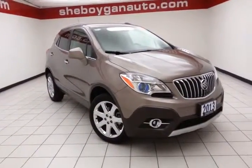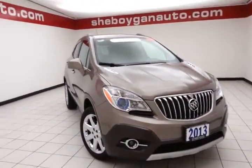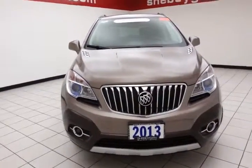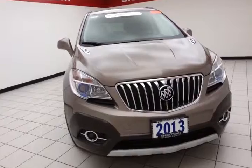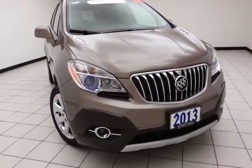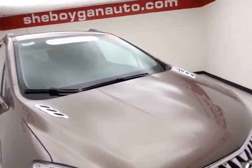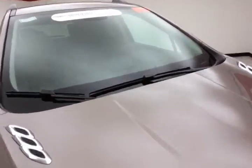Welcome to Cheboygan Chevrolet Chrysler Center. Today's special is a GM Certified 2013 Buick Encore Leather Group All-Wheel Drive, stock number Z2361XX. 20,000 miles on this one owner, comes to us with a clean auto check history report. Cocoa Silver Metallic in color.